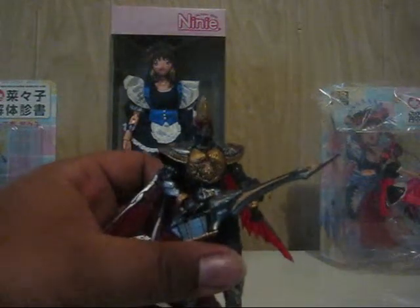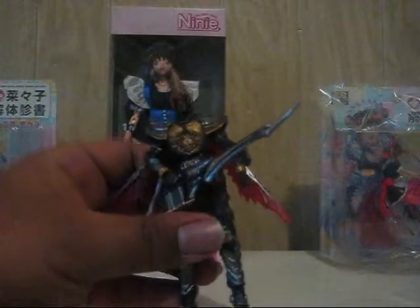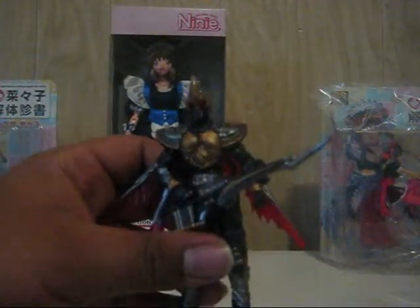Still watching the Tiga series, haven't completed it yet, but I like it overall. Also got the SIC Kamen Rider Blade, Katana Kuwamata Machine Jack Form — awesome figure, so detailed. Great figure, great articulation. Next to my other SIC figures he looks great.